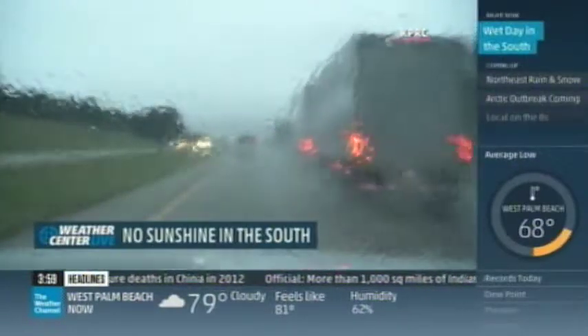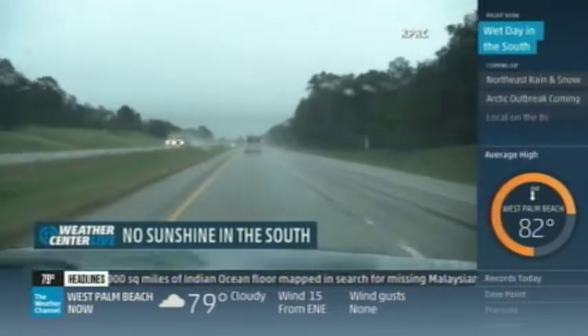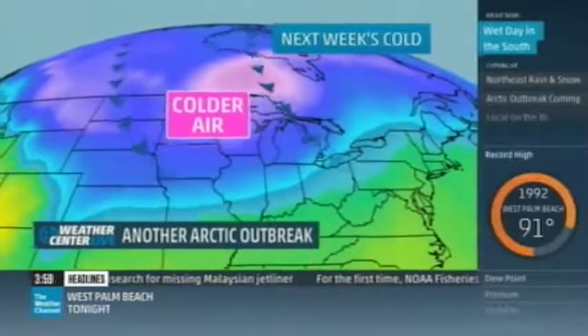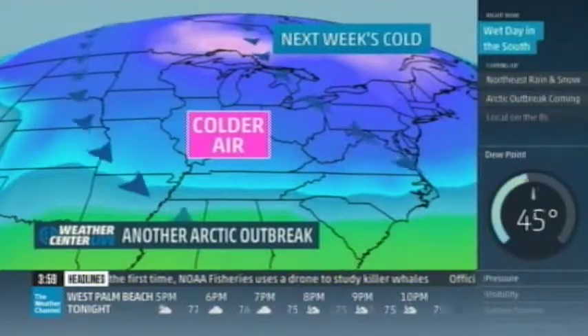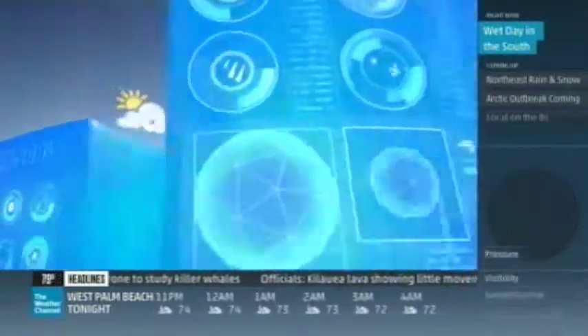No sunshine here in the south — another wet and dreary day. But this rain is actually a good thing for the Lone Star State. We're going to show you where it is heading and how long it's going to last. Get ready — another Arctic outbreak is coming, bringing bitter cold temperatures, even lake-effect snow. Coming up: the cities that could spend an entire week below freezing. It's like that party crasher that doesn't bring anything good along. From the Weather Channel headquarters in Atlanta, you are watching Weather Center Live.